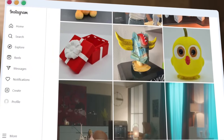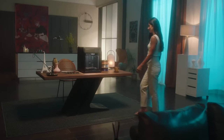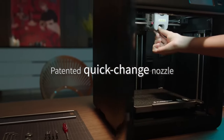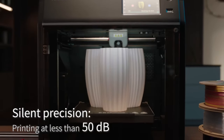Safety features like the power recovery function help prevent print interruptions, allowing for peace of mind during long production runs. Whether you're creating intricate prototypes, educational models or artistic sculptures, the FlashForge Adventurer 5M Pro empowers your creativity and elevates your 3D printing experience to new heights. Embrace innovation and craftsmanship with this state-of-the-art 3D printer.